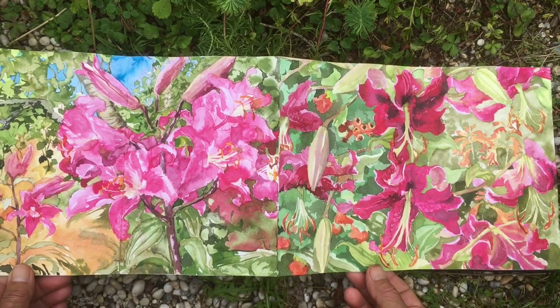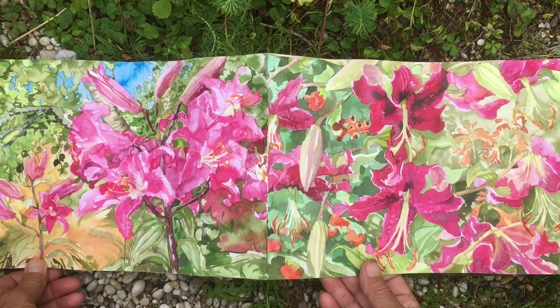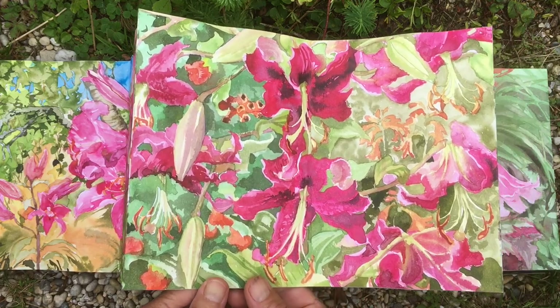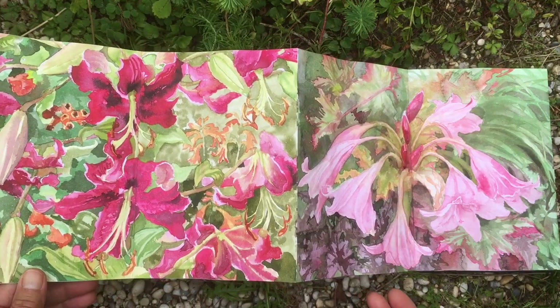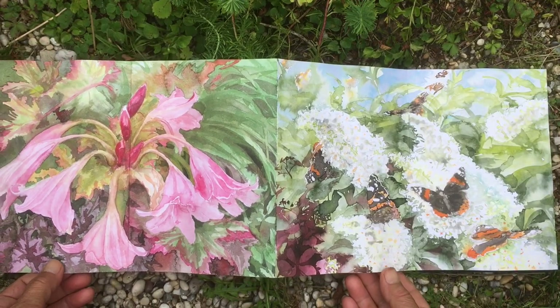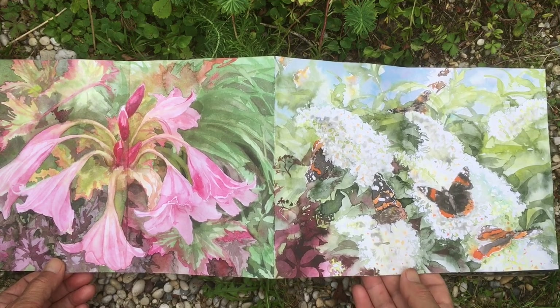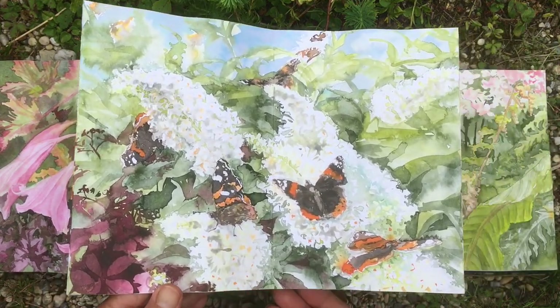These are all tree lilies and year by year they get taller and richer. I have clumps of Crinum all the way through the garden. Buddleias truly are the flower to attract butterflies.